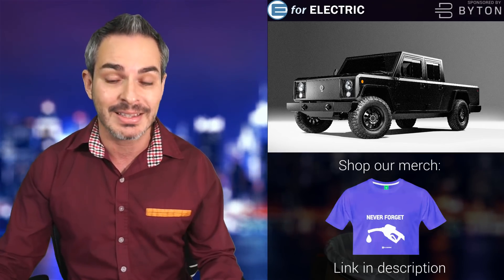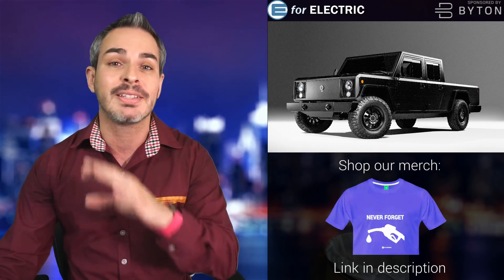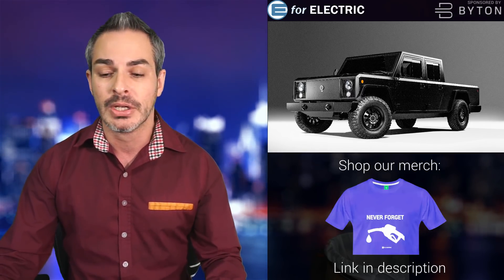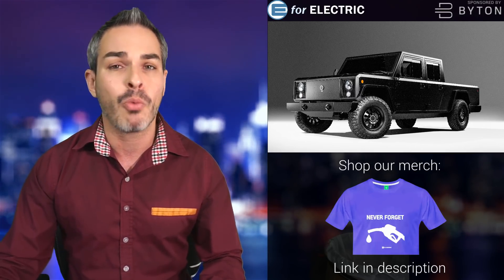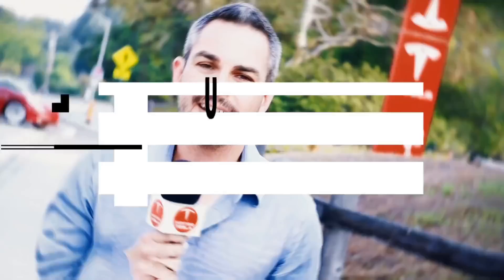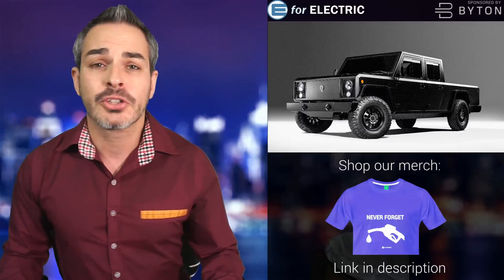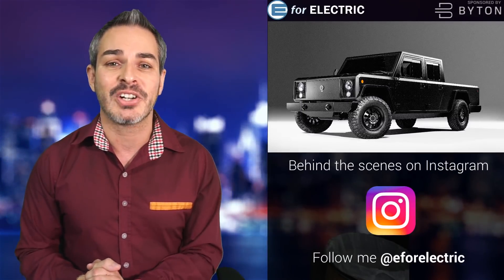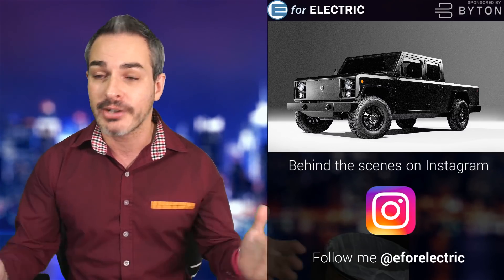I'll tell you about a few specs they've unveiled and some they didn't, and I'll let the CEO of the company, Robert Bollinger, tell you about this through a clip from my interview with him a while back. Welcome to E4 Electric, your number one source of unbiased electric car news. If this is your first time here, go ahead and click the subscribe button so you don't miss anything moving forward.